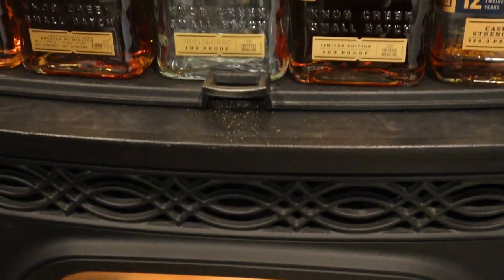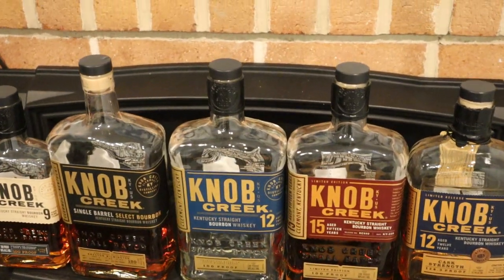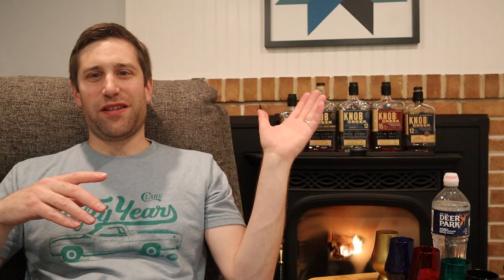I can't wait. As you can see lined up behind me, we're going through Knob Creek tonight, from the lowly Knob Creek 9 to the mighty limited edition 15 and 12 cask strength.